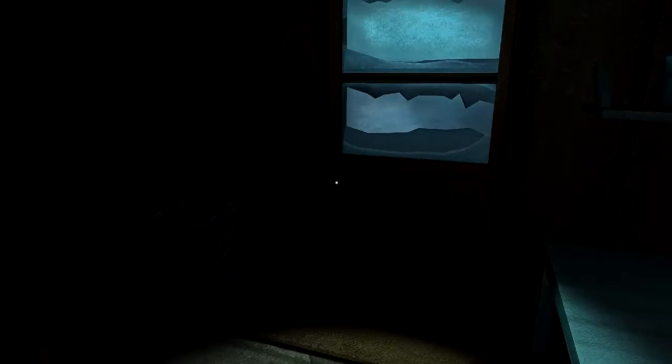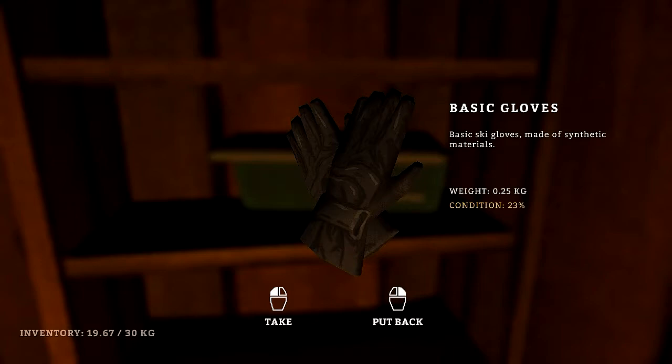As soon as I find out what we have in here. Newsprint roll. Pork and beans. Let's use another match. Classic container. Basic gloves.